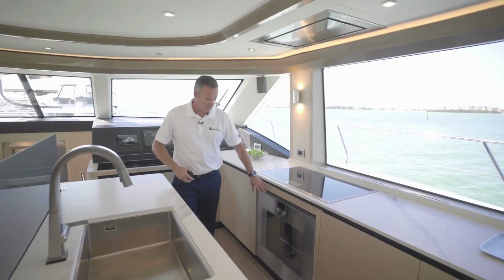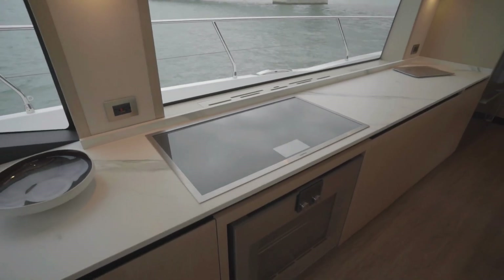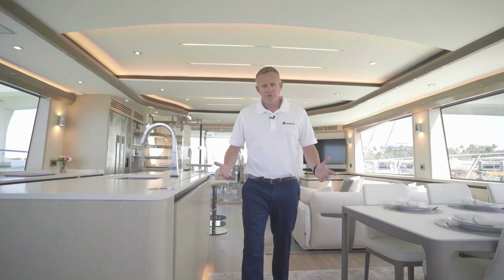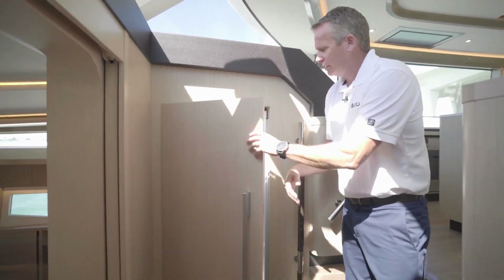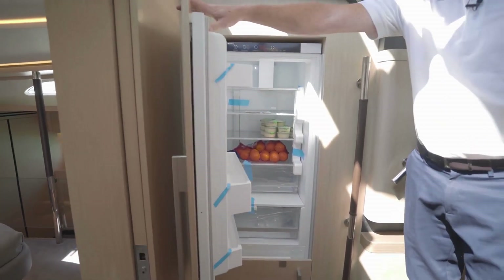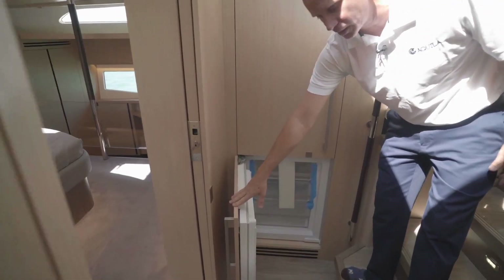You'll also have a full-size oven down below as well, so you've got your oven and induction cooktop on top. Leading down from the salon galley area, you'll come down the steps and see there's an additional refrigerator here, which you can use for overflow goods or drinks. There's also a freezer down below as well, so you have additional storage for your frozen foods.